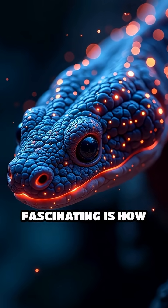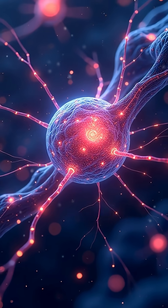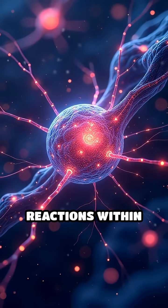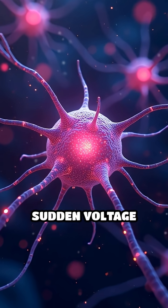What's truly fascinating is how these eels precisely control their electric output. By sending neural signals, they trigger rapid chemical reactions within the electrocytes, causing ions to flow and create a sudden voltage spike.